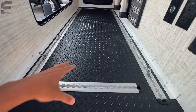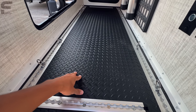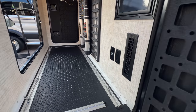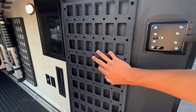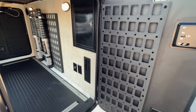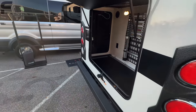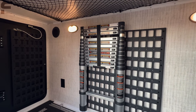Down here you have a toy-hauler-style flooring and a tie-down system in the back with multiple rings to secure items. There are also metal racks you can adhere or hang things on. You can really feel the thickness in that two-inch wall back here as well.